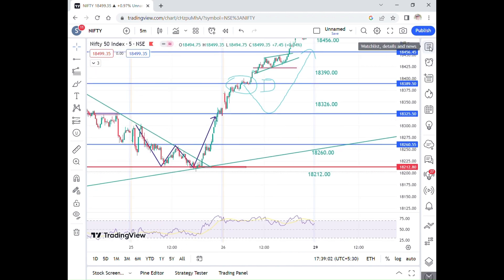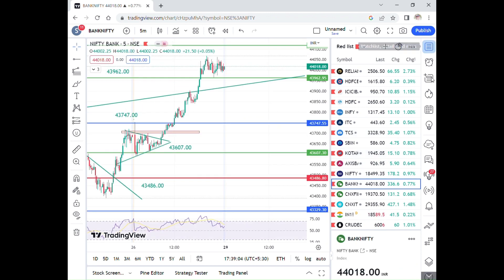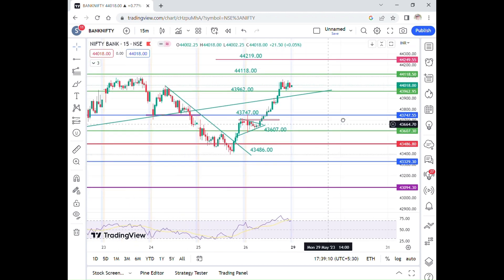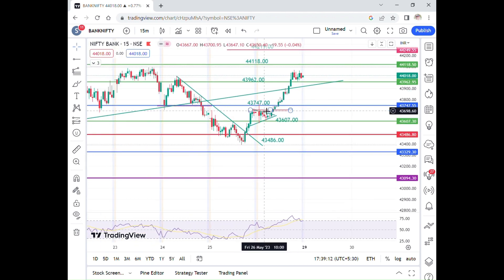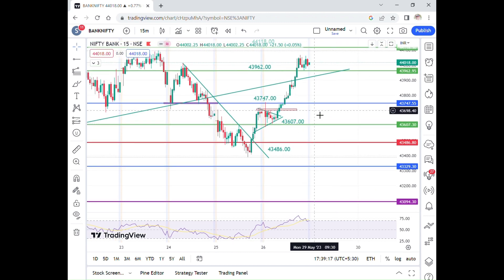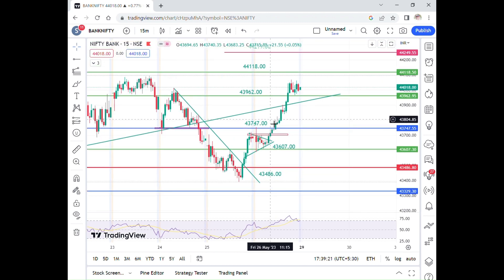Now, how do you see the Bank Nifty? You can see that the Bank Nifty is flat. The main important levels are 43,006 and 43,746, and the 43,962 level.